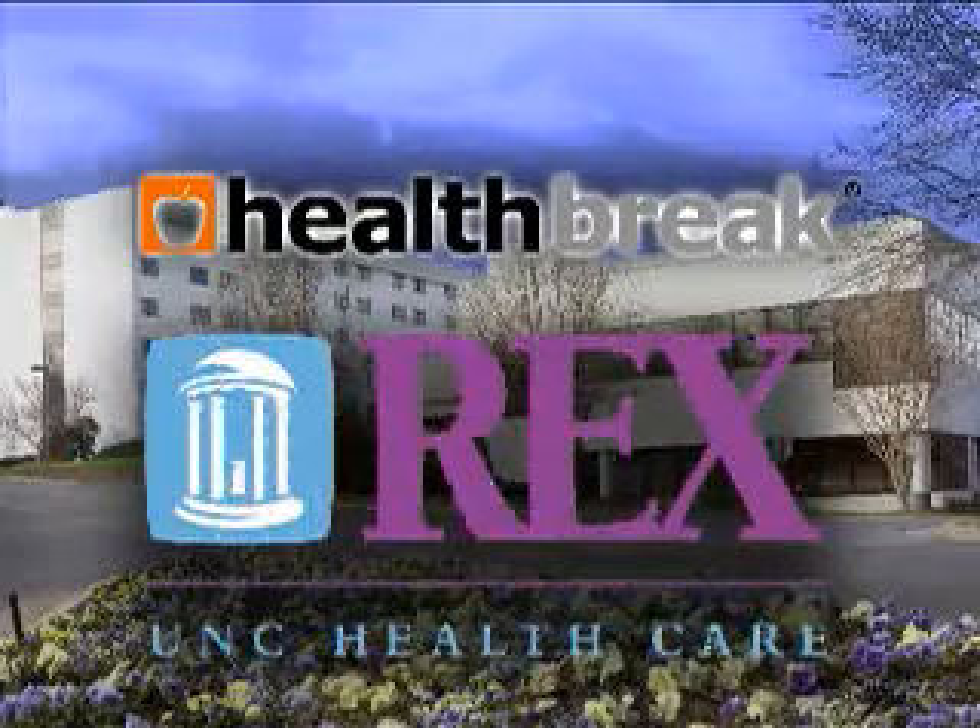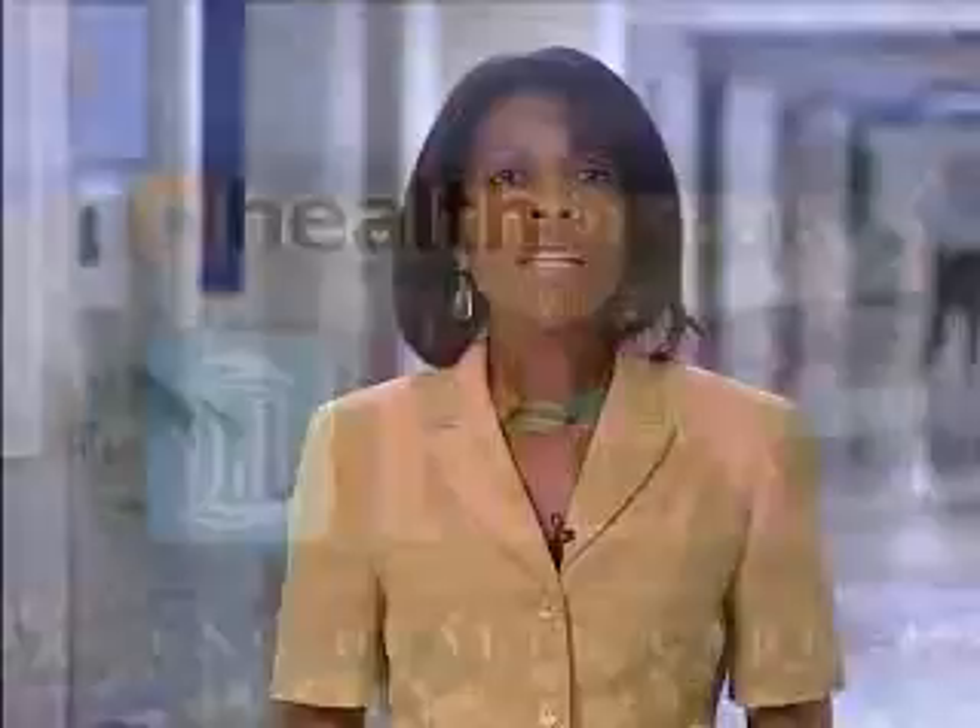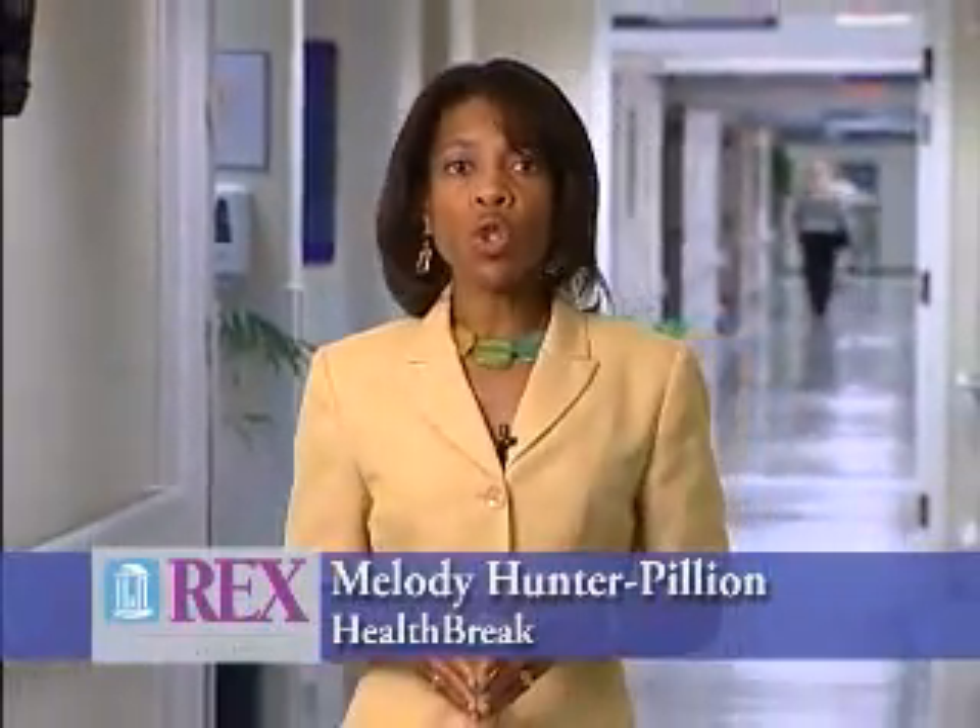HealthBreak is brought to you by Rex Healthcare, chosen for excellence. Single incision laparoscopic surgery can result in less pain and potentially an invisible scar for the patient. For the surgeon, it requires experience and the right training. Dr. Jerry Sturman with Rex Surgical Specialists explains.